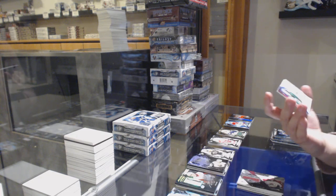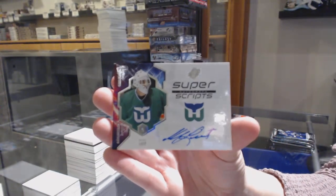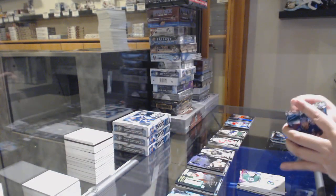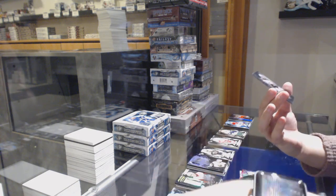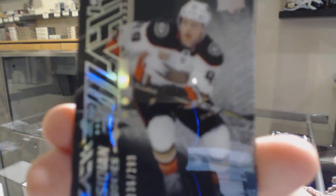We've got a Super Scripts Auto. An Obsidian Rookies numbered 236 of 299 for the number 6 spot, Max Jones.